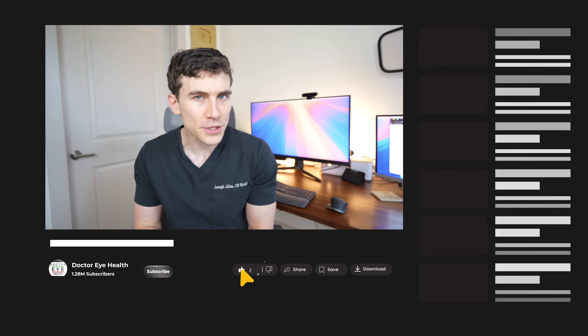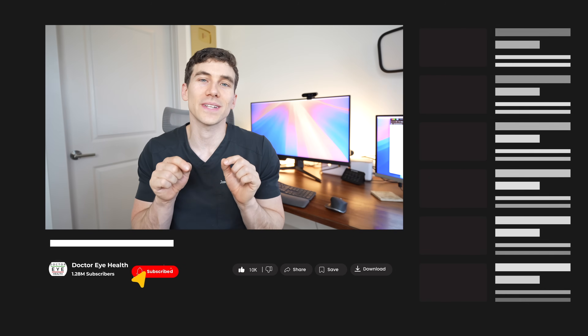If you haven't seen the previous video I did all about the different experiences and symptoms of visual snow syndrome and its diagnosis, that is a video I highly encourage you to watch first. If you haven't seen that, I'll put a link to it at the top of our show notes for you.